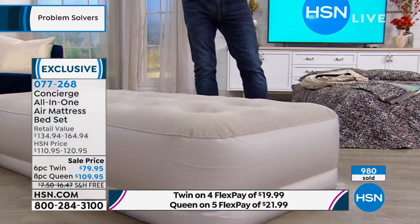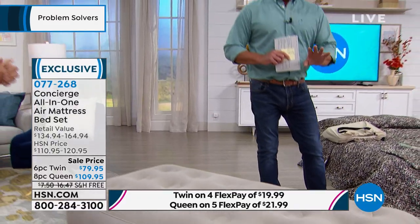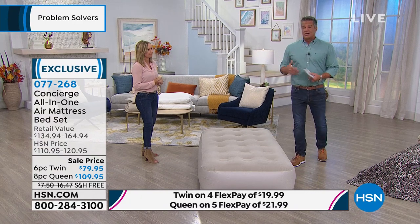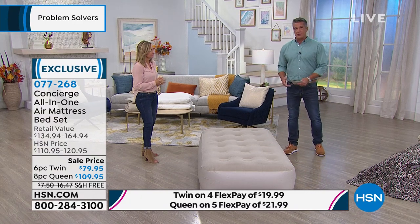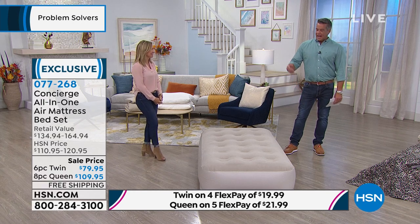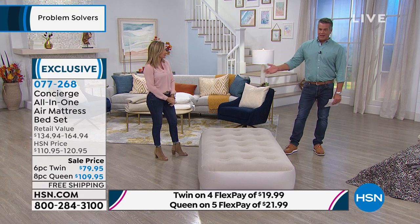Close to 1,000 people have already picked it up in this trip. But what I wanted you to think about is, listen, you may not use this every single day — but take it from a dad. When my kid was young, sleepovers were probably a weekly occurrence. And the kids would rather have the bed.